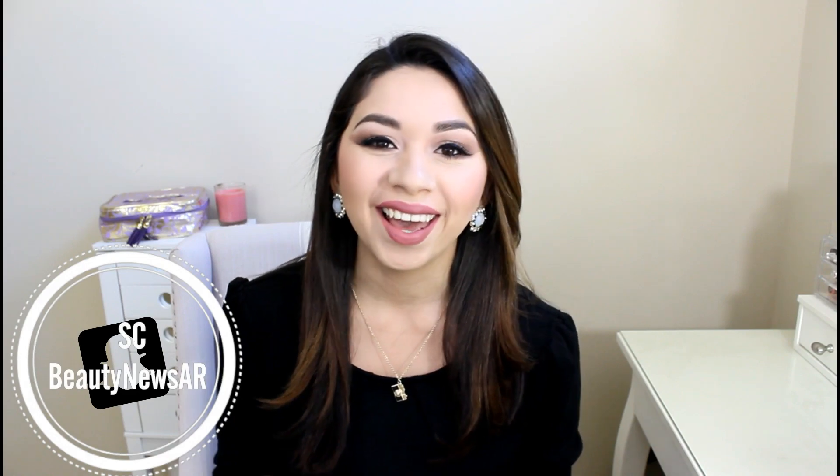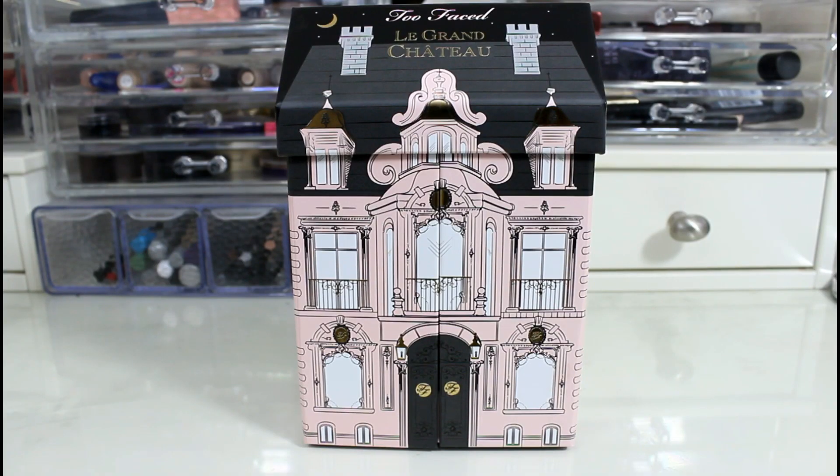Hey guys, welcome back to my channel. Today's video is going to be on a new Too Faced Holiday Edition palette and this one is Le Grand Chateau. I hope that's how you pronounce it — I'm trying my best. This is the one in the little house as I've heard it being called. Le Grand Chateau, just by looking at it, makes me think of a little venue or a little hotel.